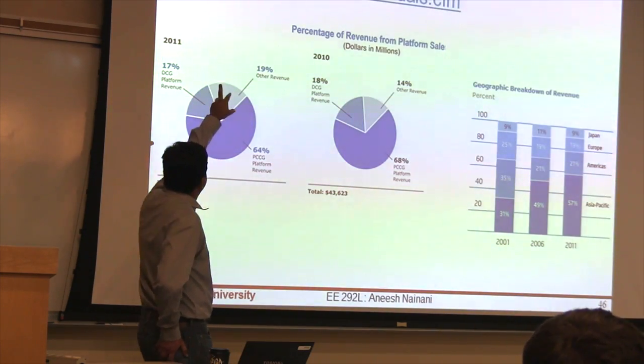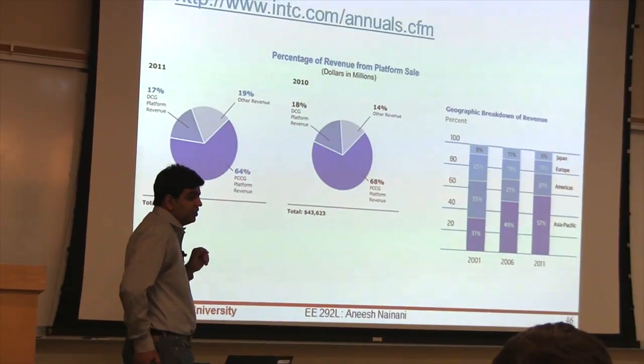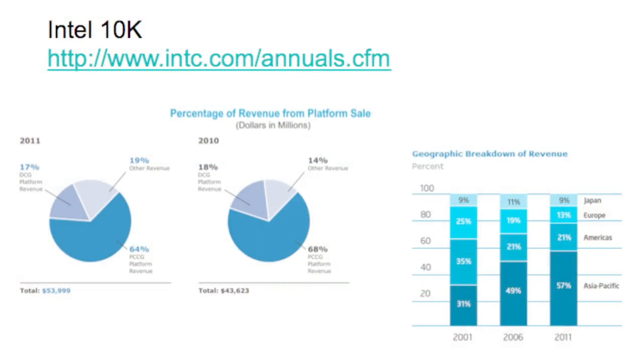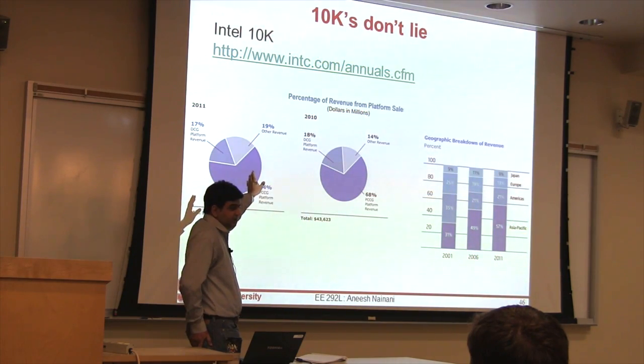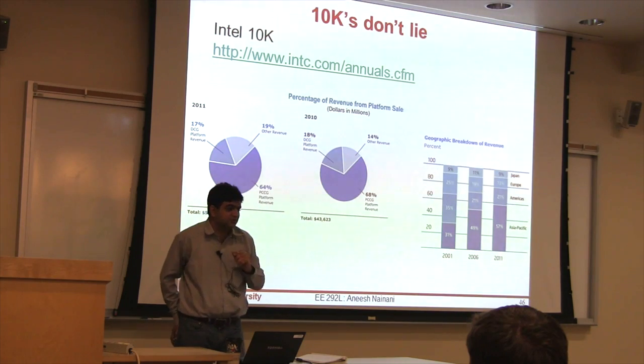A good document you should all look at if you're ever considering joining a public company is their 10-K filing. It's a document that each public company has to file with the SEC, available freely. They have to report revenue by each segment, and management discusses what the risks of the business are. You'll learn more about a company by reading their 10-K filing than if you talk to 20 people about it. I highly recommend it — we'll make a homework problem to make you read one of those.